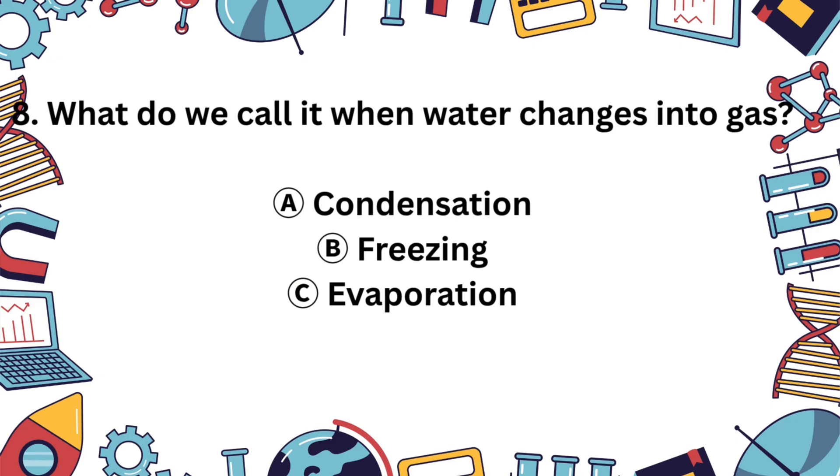Question 8. When water turns into gas, what is that called? A. Condensation, B. Freezing, or C. Evaporation? The correct answer is C, evaporation. It happens when water gets warmed up and turns into vapor.